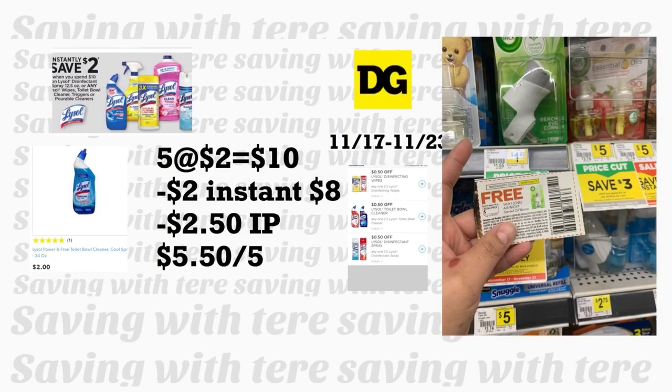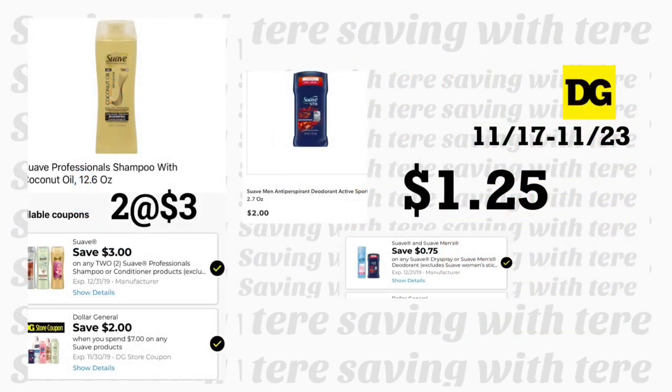For the first breakdown you'll need some paper or printable coupons. You're grabbing five Lysol toilet bowl cleaners priced at $2 each. There's an instant saving of $2 when you spend $10. You need five printable coupons from coupons.com — 50 cents on one product. You're also grabbing the Airwick warmer priced at $1.65, and there's an instant coupon from your 11/17 SmartSource making it totally free.